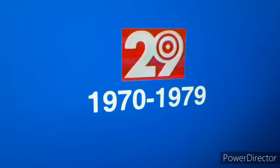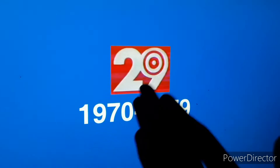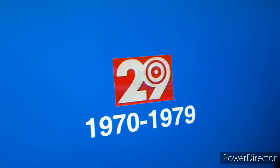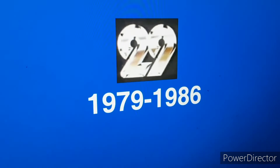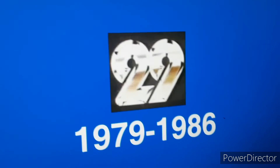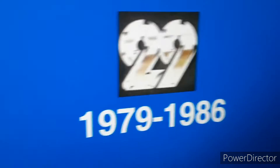1970 to 1979: a two and a nine with circles that look like the 1962 Target logo on a red square. 1979 to 1986: a two and a nine in a metallic font.